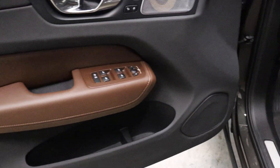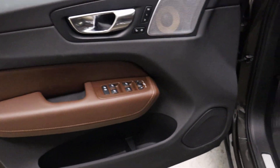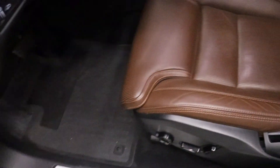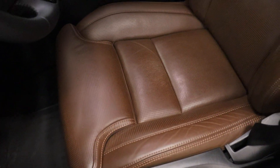My guess is you would not be able to find another XC60 like this. We've seen and bought a lot of these and this is by far the most equipped car I've seen. You do have a massaging seat, heated and ventilated seats.